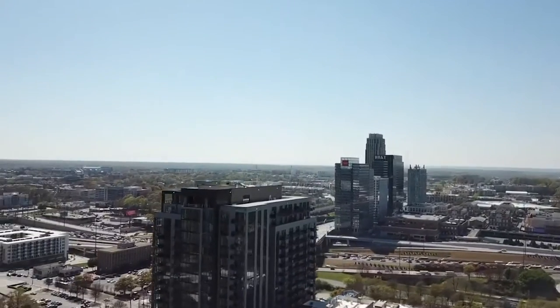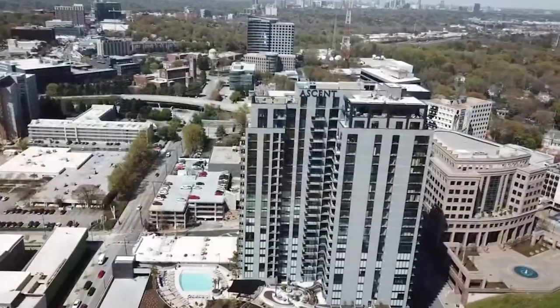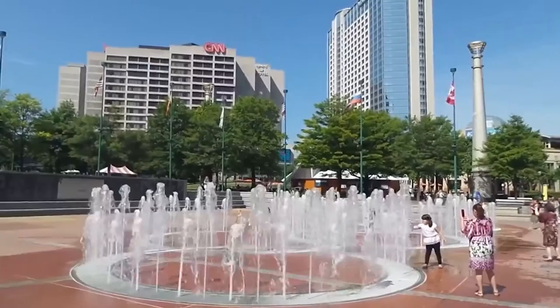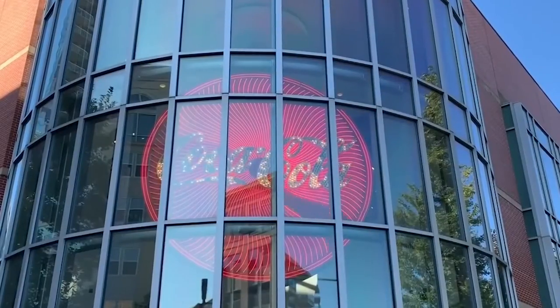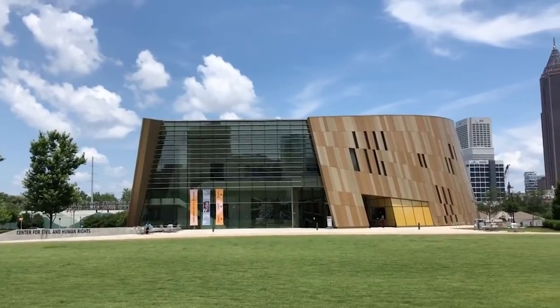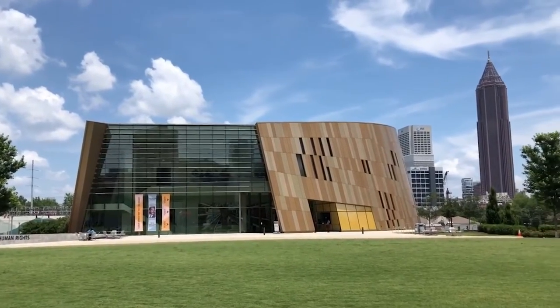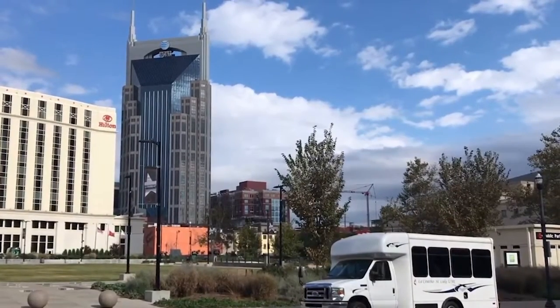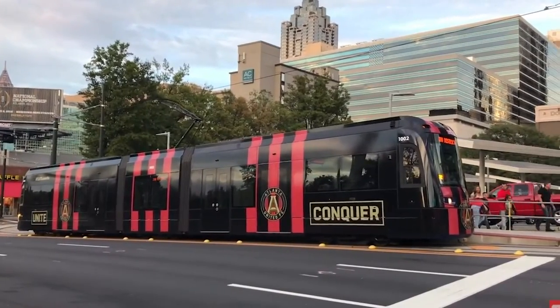Atlanta is where high-density commercial neighborhoods and your dreams of owning an apartment meet. Capital of Georgia, Atlanta is home to CNN, the World of Coca-Cola, Centennial Olympic Park, the Georgia Aquarium, and the National Center for Civil and Human Rights. Imagine living there — wouldn't it be nice to call an ordinary place a luxury penthouse apartment home?